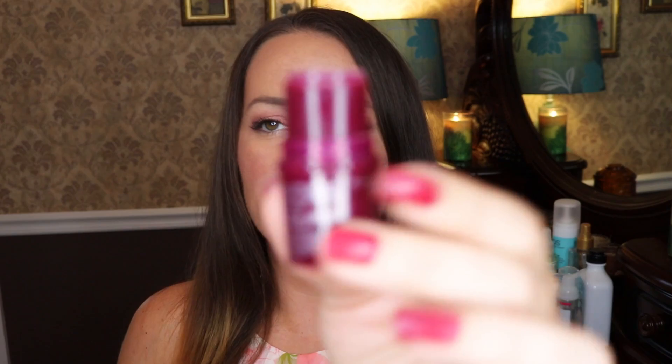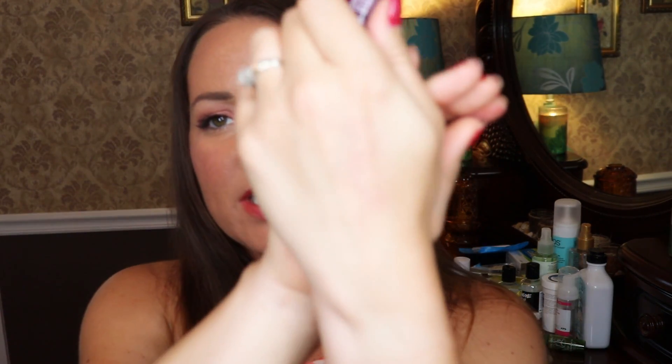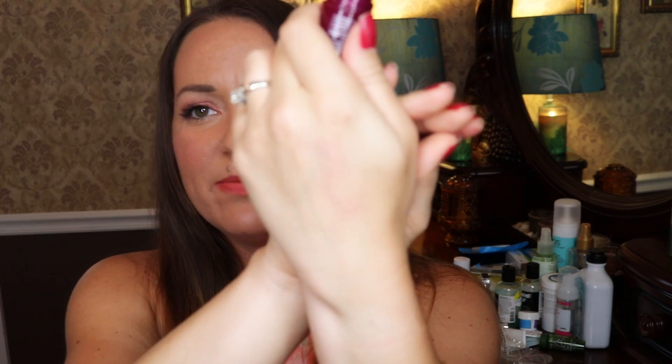Next I have this Tarte blush in Flush. This is the old packaging for the little minis. It was pretty old but nothing seemed to be wrong with it and I didn't have any issues using it up. I really like cream blushes — I feel like I'm one of the only people on YouTube who does. They give me such a nice finish, they're never powdery, and they just sit on my skin. I just really like them.